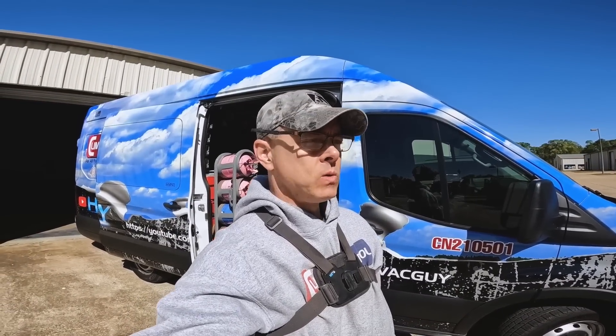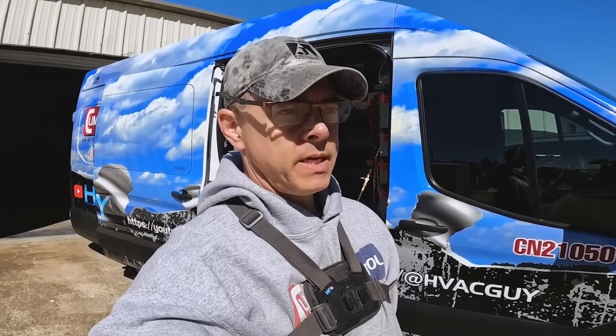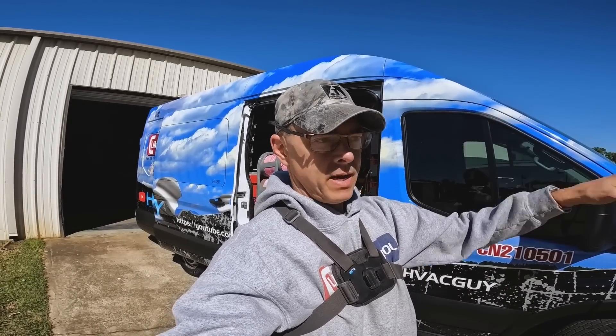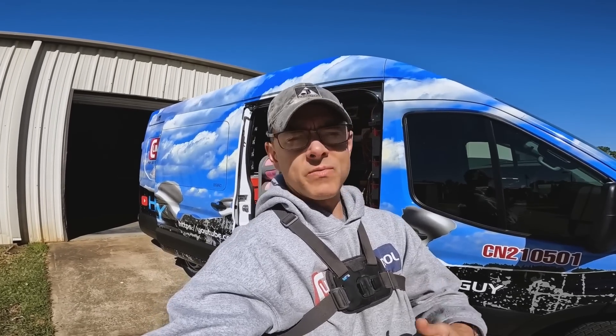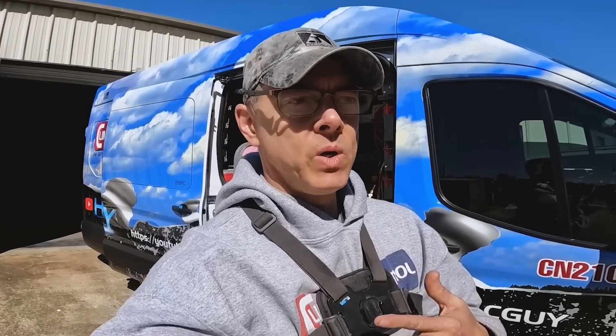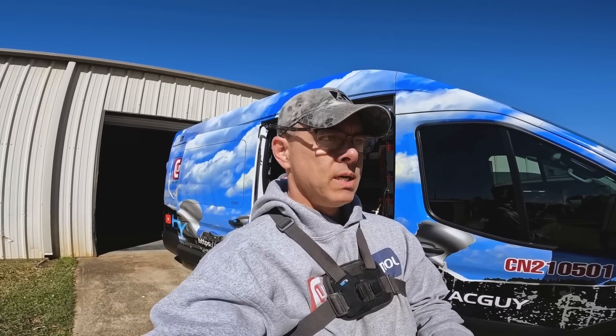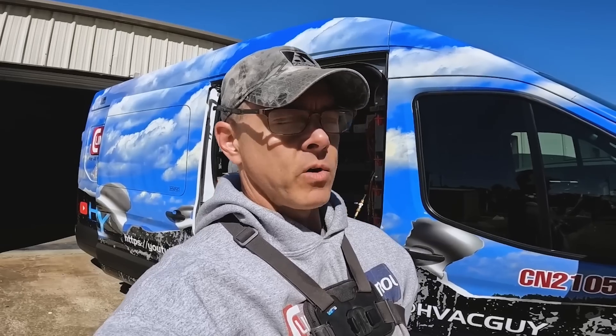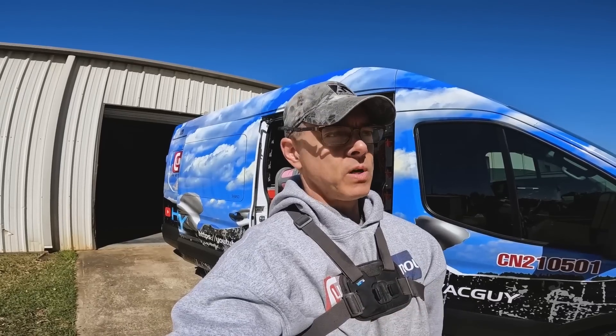I actually went to tech school while I was working. I had just started working as a technician. The employer I had at the time took me off of installs, put me in a van, and just sent me out there. I couldn't really call myself a technician — I was doing stuff like preventive maintenances, but that always leads into, go look at this one and see if you can fix it. And I didn't know a whole lot. So I enrolled in tech school. At the time, the tech school here had a good teacher, and I learned a lot. I was able to put what I was learning directly into use the very next day. I was working full time and going to school two, three, sometimes four hours a night for a couple of years. And I understand that is not an option for a lot of people.